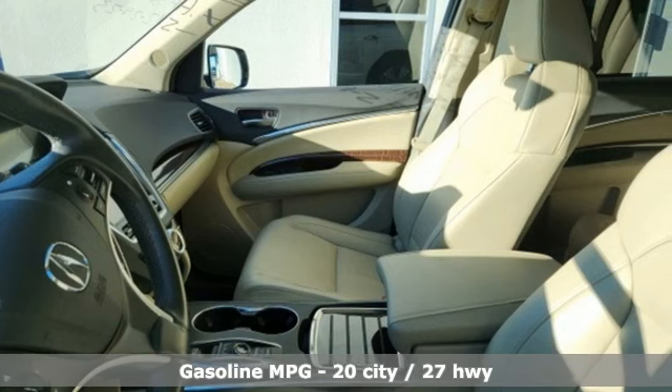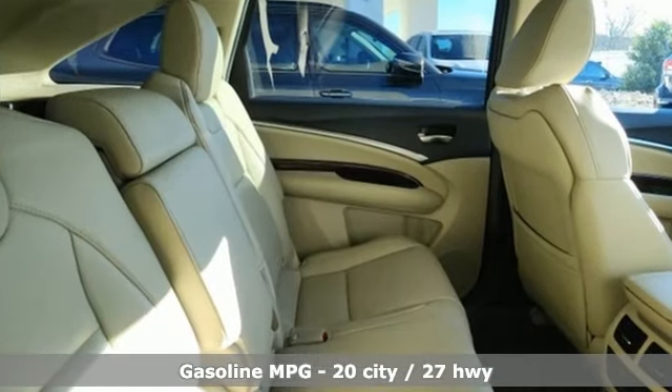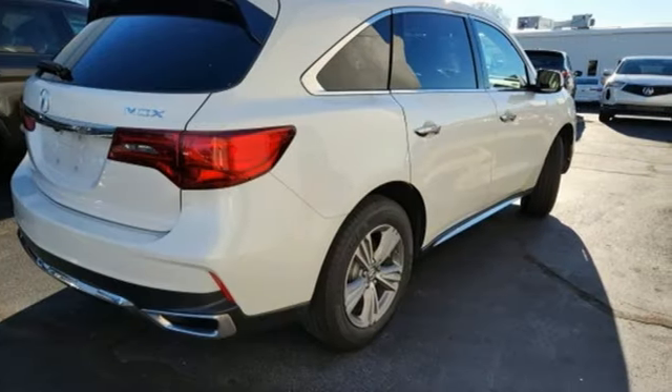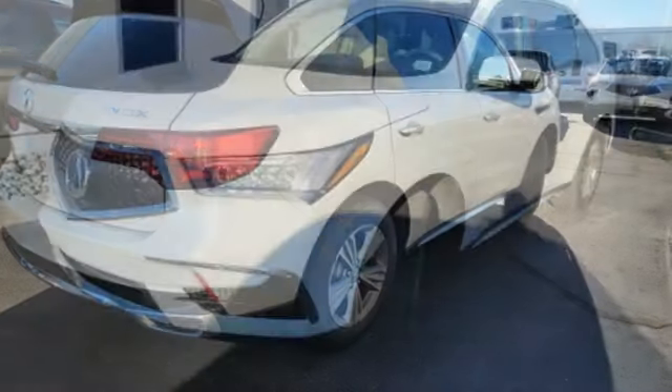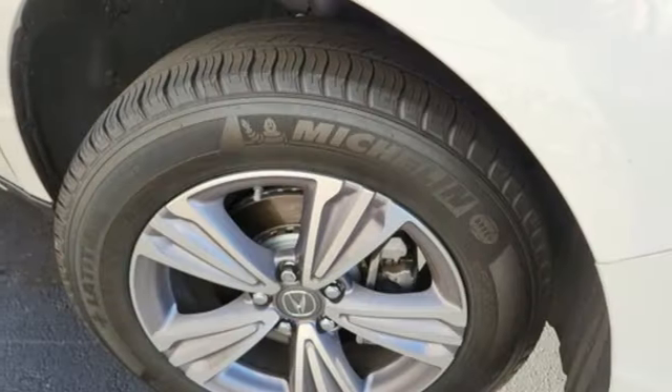V6 engine. Gas-pressurized shocks. AM-FM satellite radio. Doors and push-button start proximity key. Front heated leather sports seats. External memory control. Wireless phone connectivity. Dual zone climate control. And automatic transmission.